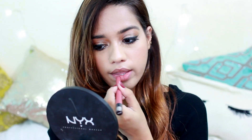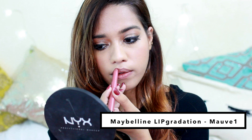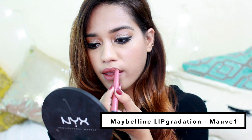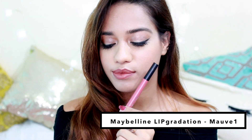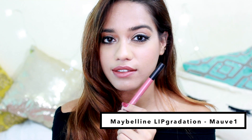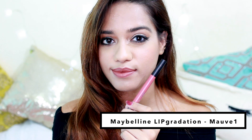The first shade is Mauve from the Maybelline Lip Gradation — something I'm currently obsessed with. I love wearing this, it's so comfortable, the color is beautiful, it sits matte, it's very long lasting, and I think this would suit a lot of different skin tones.